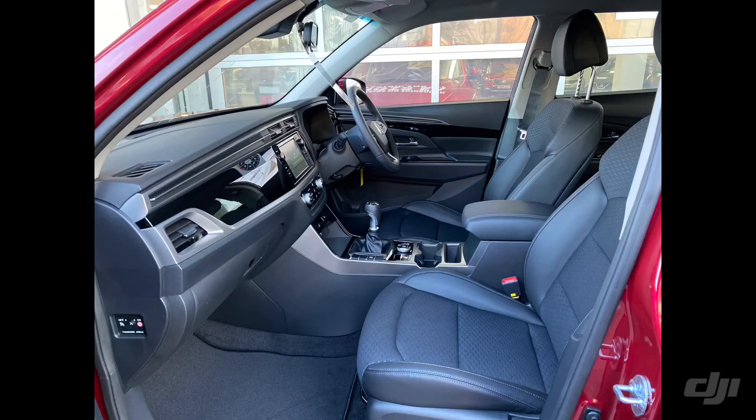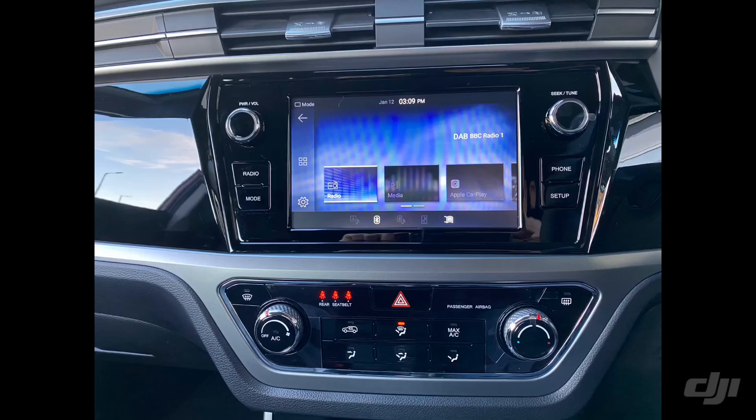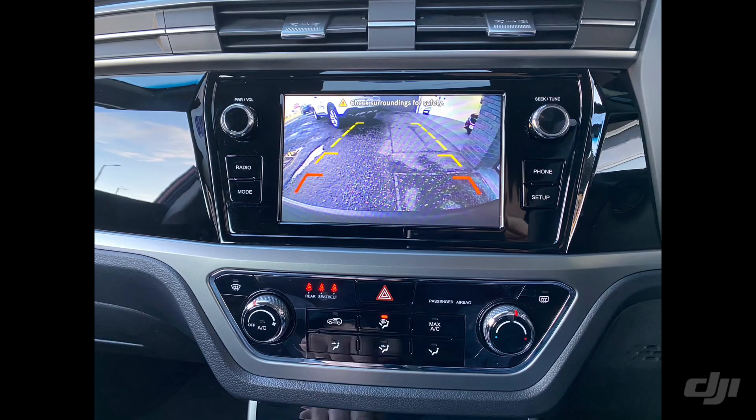Some great interior features include the all-digital dashboard, DAB radio, front heated seats, cruise control, air conditioning, Bluetooth, Apple CarPlay, Google Android Auto, automatic headlights, and automatic wipers. Massive specification at a fantastic price.